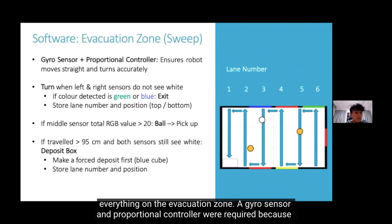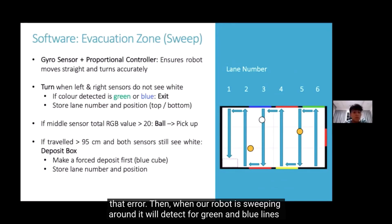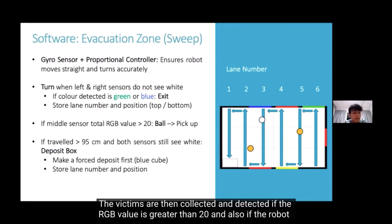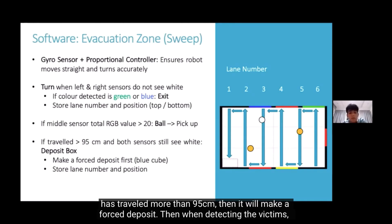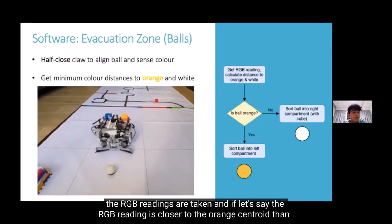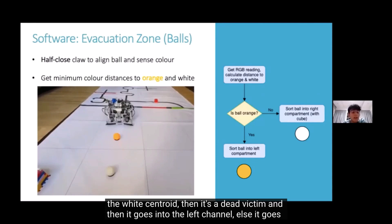For the evacuation zone, we chose a sweep strategy because it covers everything in the zone. A gyrosensor and proportional control were required because errors would build up slowly — the gyrosensor removes that error. While sweeping, the robot detects green and blue lines and remembers the lane number. Victims are collected and detected by their RGB values: if the value is greater than 20 and the robot has traveled more than 95 cm, it makes a forced deposit. When detecting victims, if the RGB reading is closer to the orange centroid than the white centroid, it's a dead victim going into the left channel; otherwise it goes into the right channel.